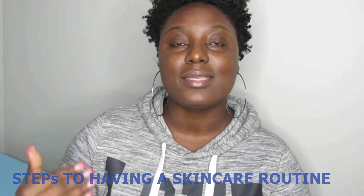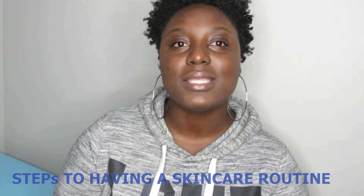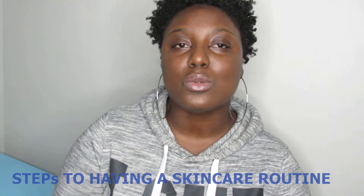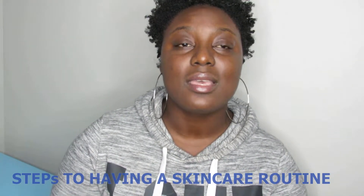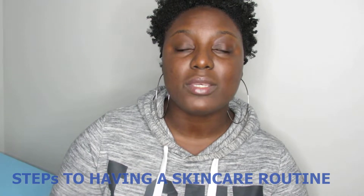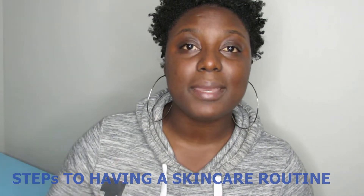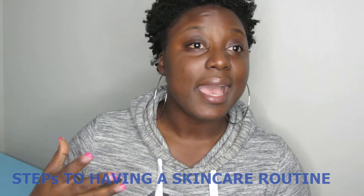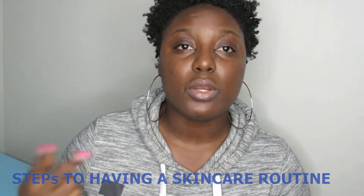Tip number one I would suggest is knowing your skin type, or what type of skin do you have. It's not very hard because you know what those concerns are for your skin. For me it was pretty easy because I knew my skin was always so dry — as soon as I wash my face you could actually see the ashiness on my face. My skin is dry and my main concern was also breaking out. So tip number one: evaluate your skin — do you have dry skin, oily skin, sensitive, acne-prone, or combination skin? Know your skin type and also know what your goals are for your skin.